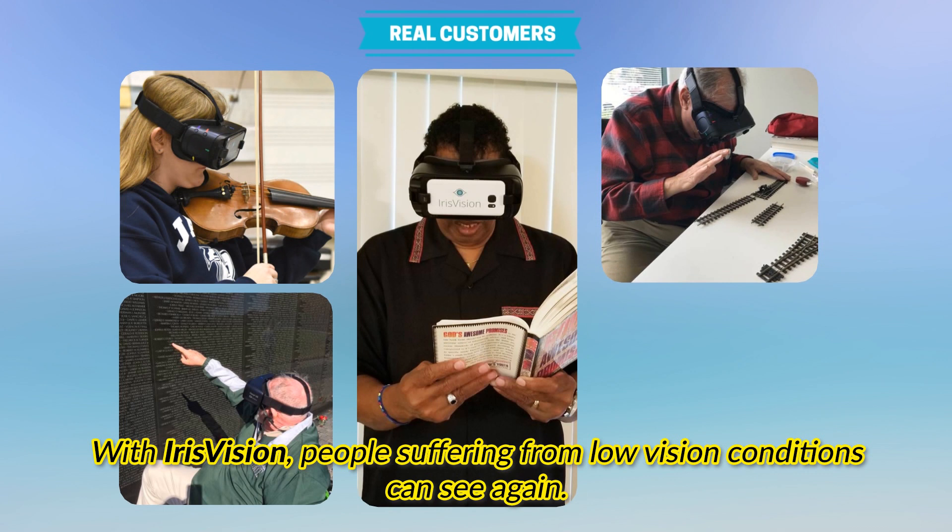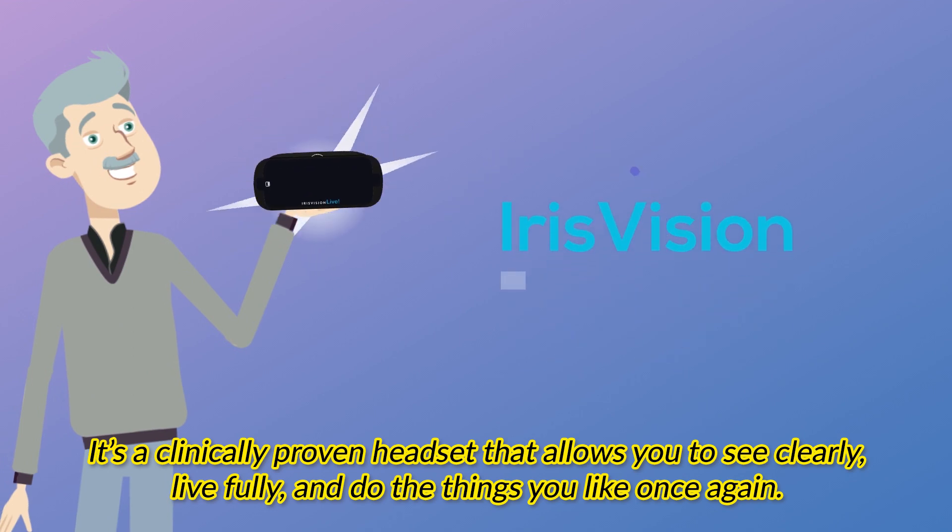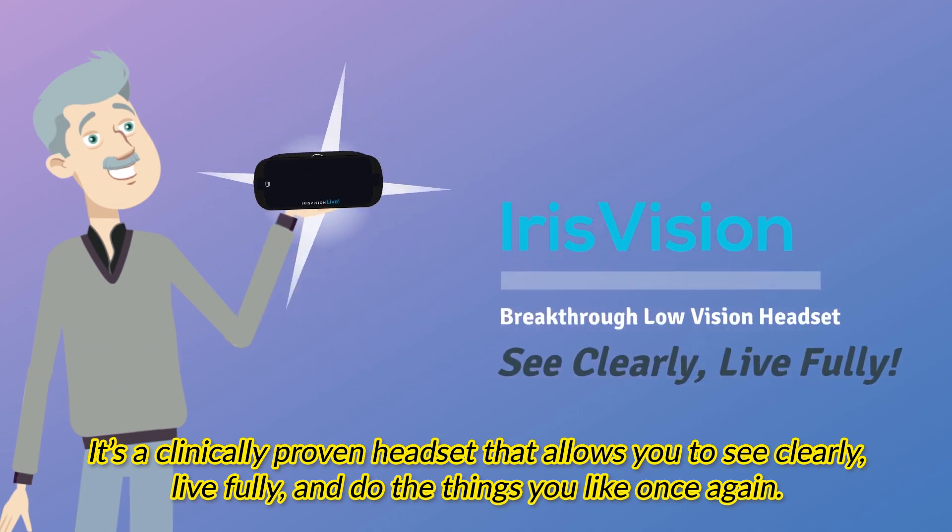With Iris Vision, people suffering from low vision conditions can see again. It's a clinically proven headset that allows you to see clearly and live fully, doing the things you like once again.